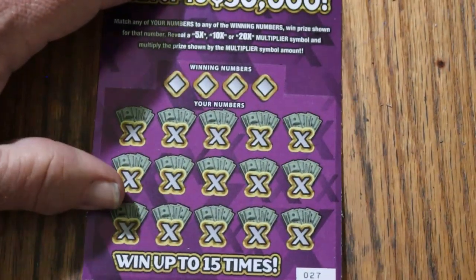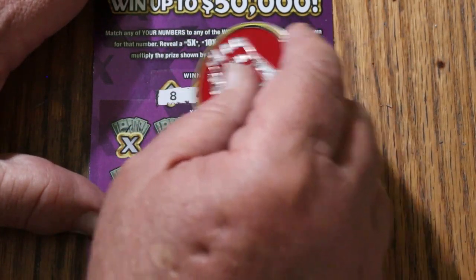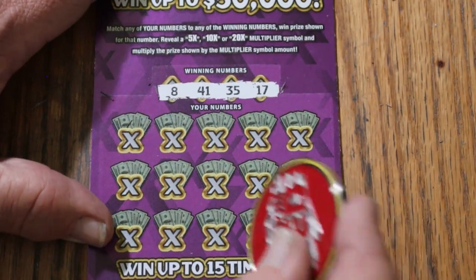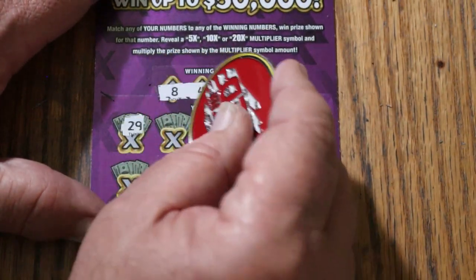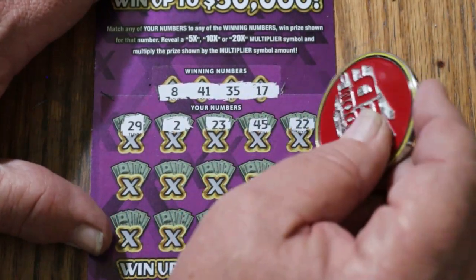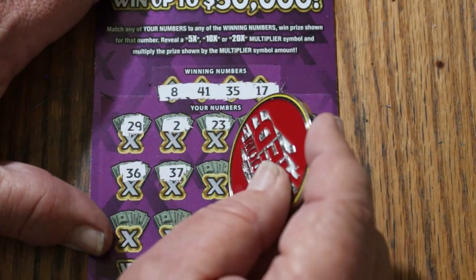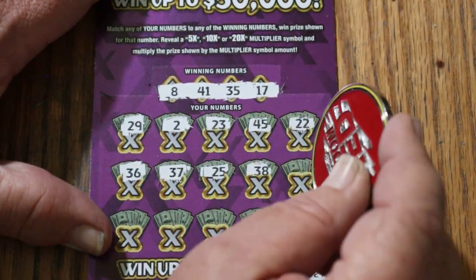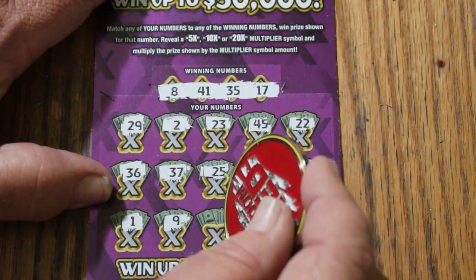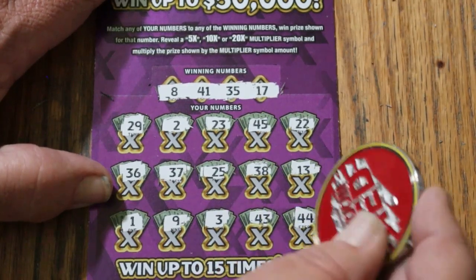Ticket 27: 8, 41, 35, and 17. 29, 2, 23, 45, 22, 36, 37, 25, 38, 13, 1, 9, 3, 43, and 44 Club. No.